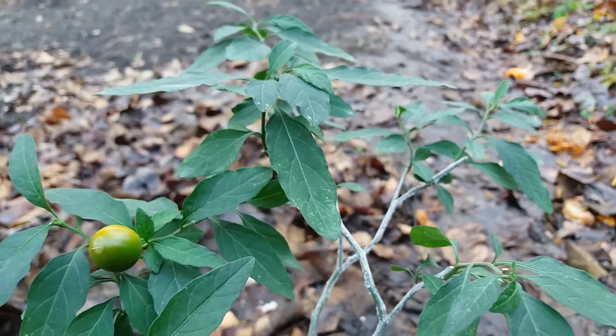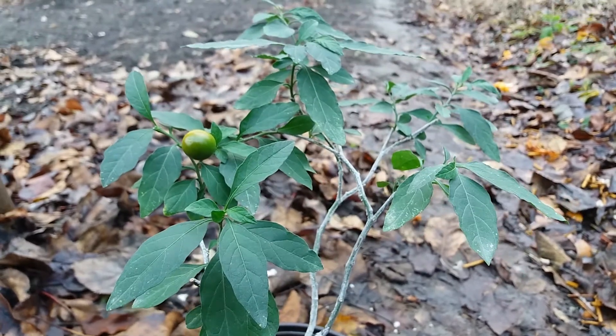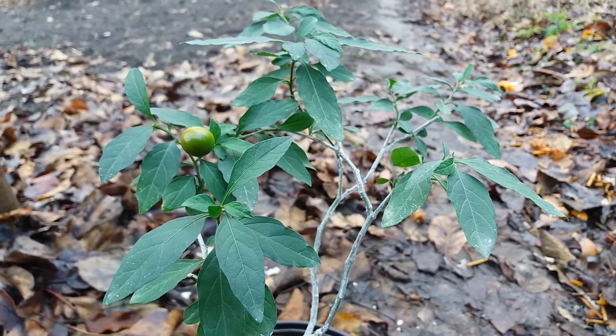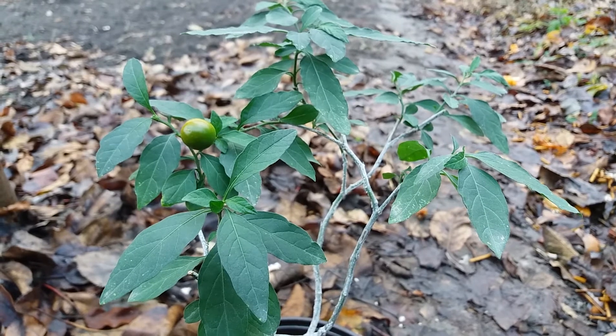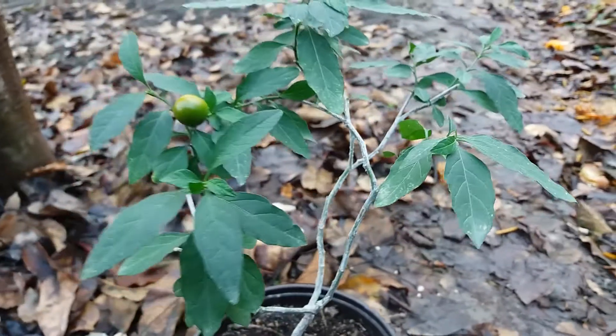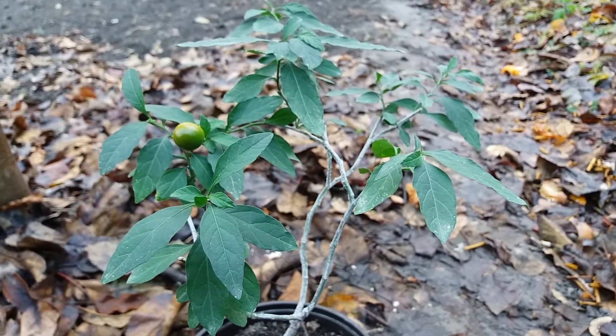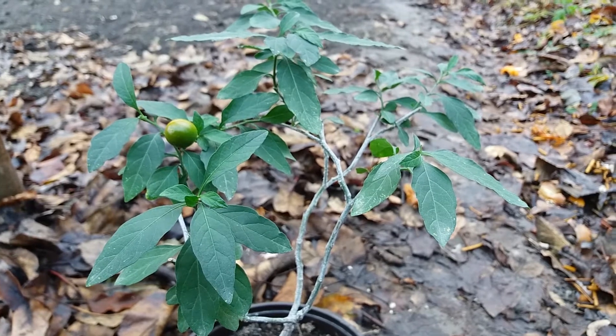This is an ornamental plant. If you don't know, this is toxic. If you have this plant, take care — if you have kids or animals, take this plant away from them and be careful.